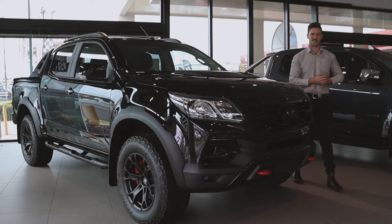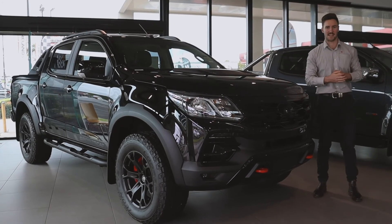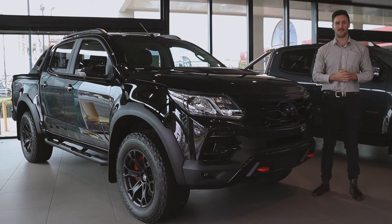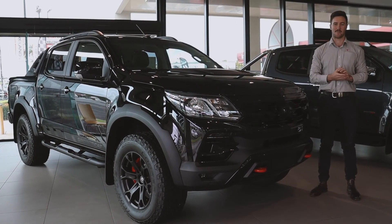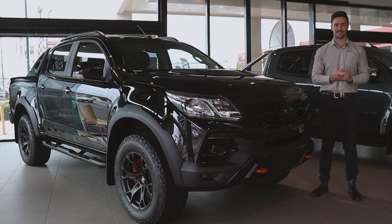Thanks for watching folks. If you're interested in getting this limited edition SportsCat SV, please give us a phone call at 40523666 or you can head over to our website irelands.com.au. Thanks.